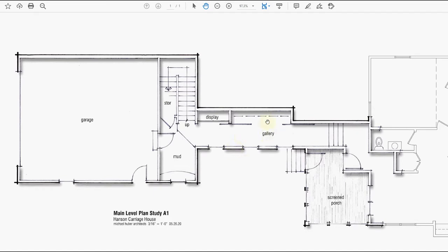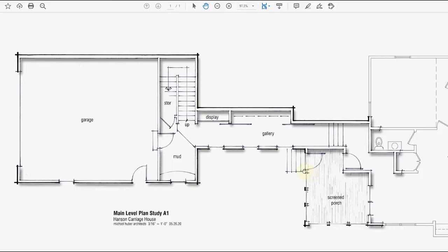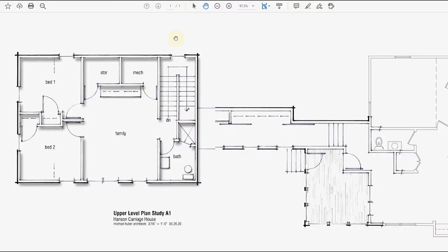We tried moving the stair in a variety of different locations and played with the link a little bit. Rather than just having it be a gallery space or long hallway, we thought maybe we could include some storage, a display place to throw your keys as you come into the mudroom. And then maybe we enclose that deck or enlarge it a little bit and make it a screen porch — that was something she had hoped for way back when I worked with them.